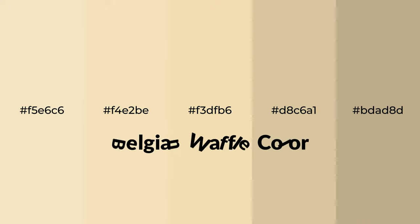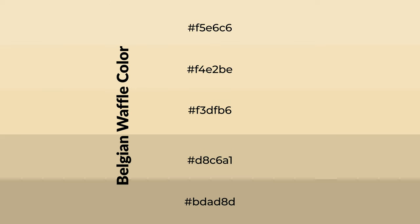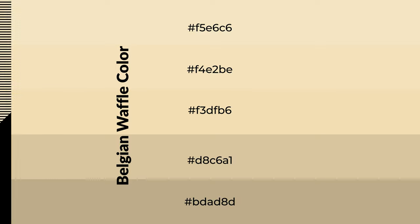Warm shades of Belgian waffle color with an orange hue for your next project. To generate tints of a color, we add white to the color. Tints create light and exquisite emotions. To generate shades of a color, we add black to the color, and it is used in patterns, 3D effects, and layers. Shades create depth and drama.